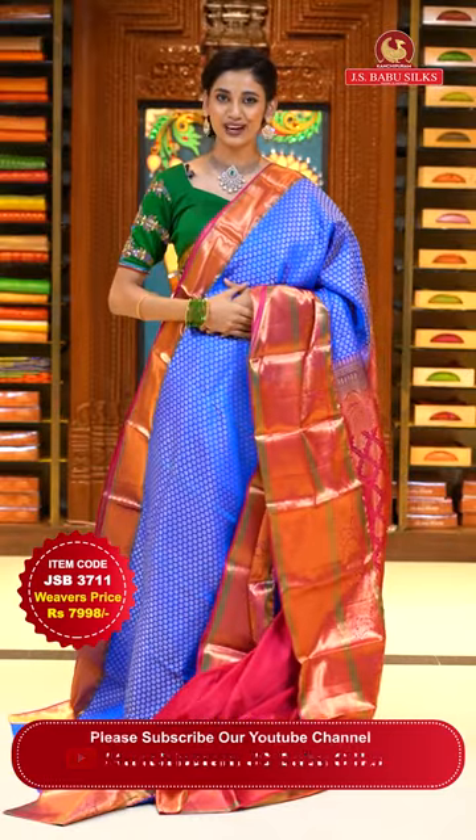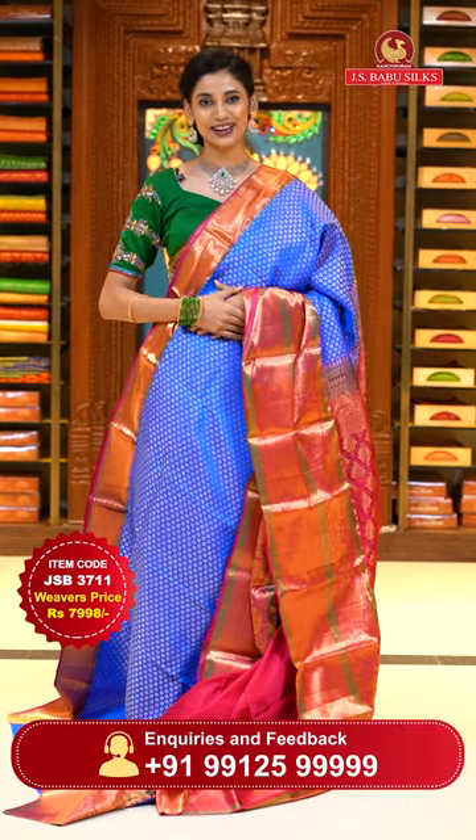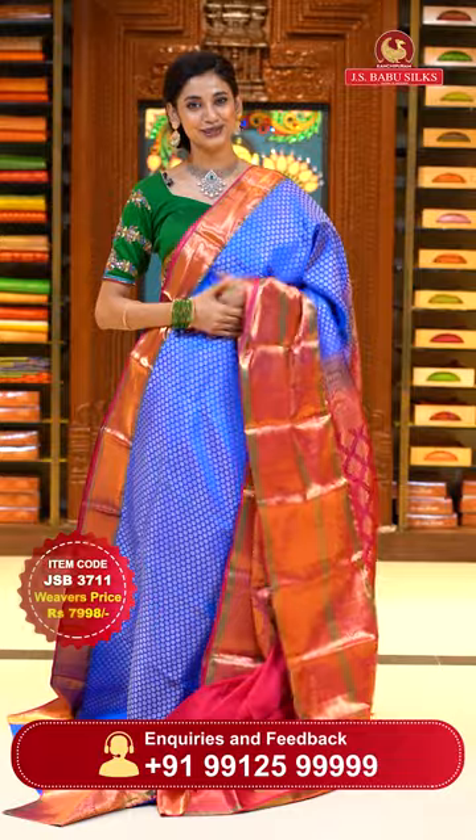To place the order, just take a screenshot with item code JSB 3711. Weaver's price is ₹7,998 only. Send the screenshot to WhatsApp number 99125-999.